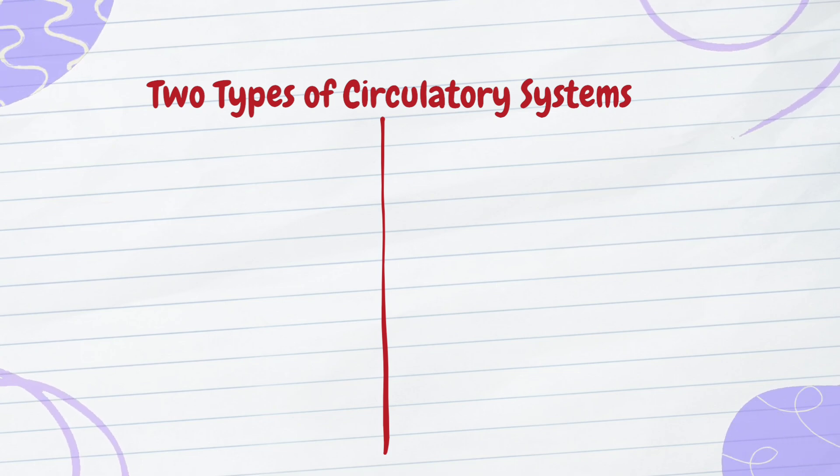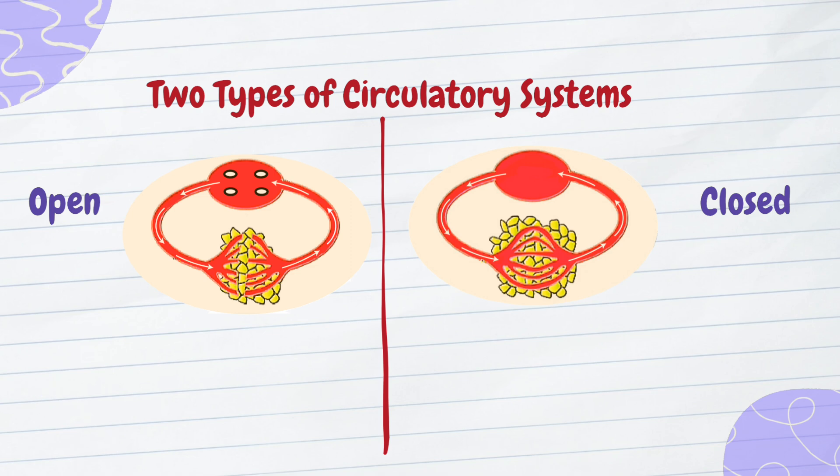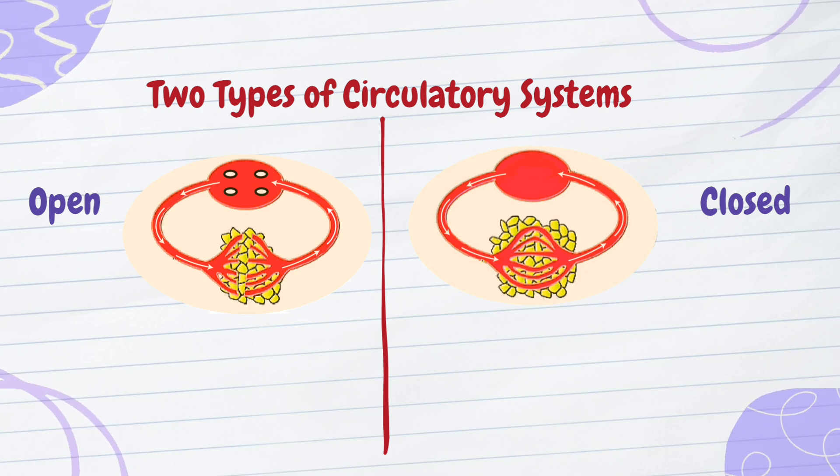They're categorized into two main types: open circulatory systems and closed circulatory systems. Each serves specific groups of organisms and adapts to their unique biological needs.